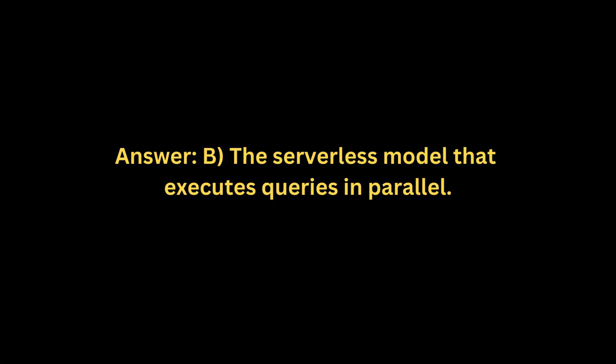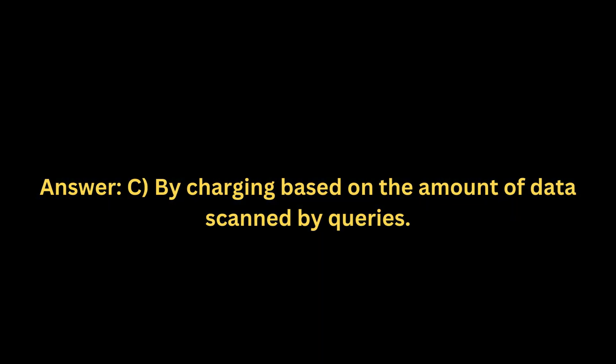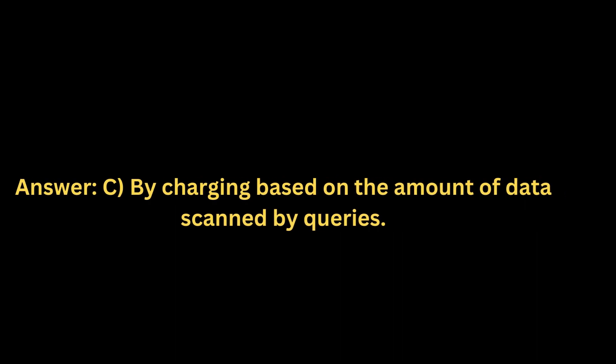How does Amazon Athena ensure cost-effectiveness in data analysis? A. By providing free storage in Amazon S3. B. Through a subscription model covering all AWS services. C. By charging based on the amount of data scanned by queries. D. Offering unlimited queries for a fixed monthly fee. Answer: C. By charging based on the amount of data scanned by queries.